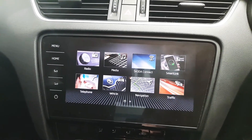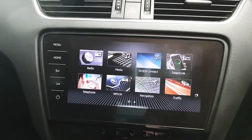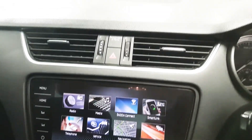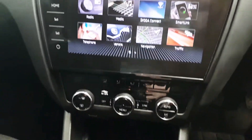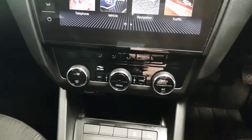In the centre here we've got the large touchscreen infotainment screen which will house your various applications. Below that we've got a dual zone climate control which features air conditioning.